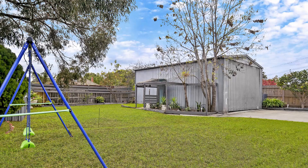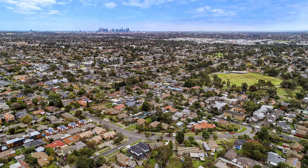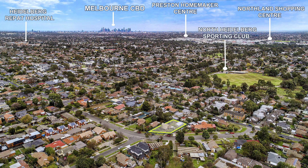To top it all off, this property is in amazing proximity to schools and La Trobe University, Northland Shopping Centre, Austin Hospital, and public transport. Wow, this is such a lovely home. Thanks for showing us through, Nick.